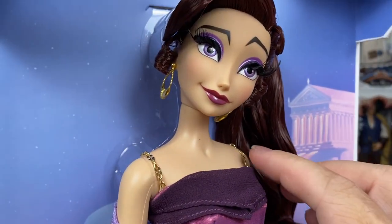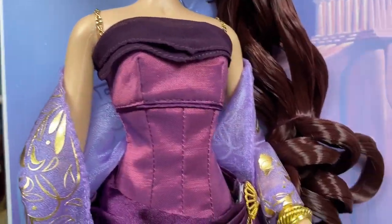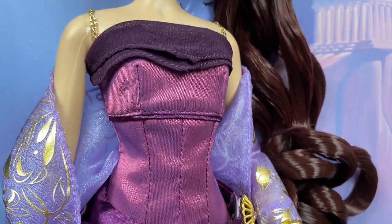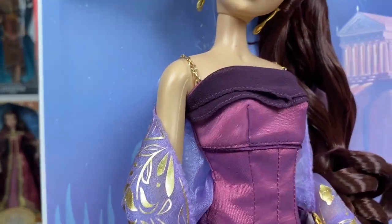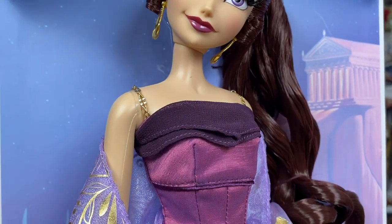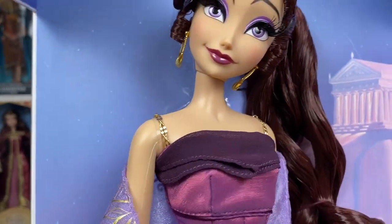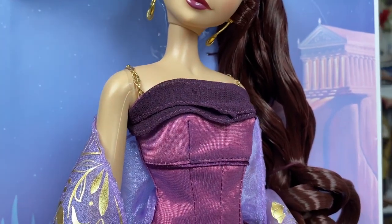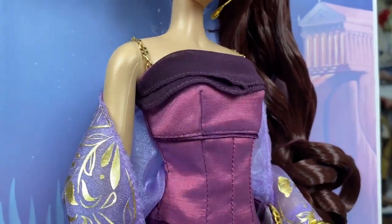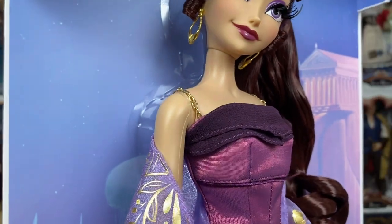Coming down to her body, she has beautiful gold metal straps on her dress. I know a lot of people were complaining because it's a very simple gown — but Meg is a very simple character. If you check out Non-Stop Spiders on Instagram, she designed this doll and explains why she did not go with a full ball gown, because it just does not fit the character of Meg. I'm perfectly okay with what we got; we got enough detail that I'm happy.